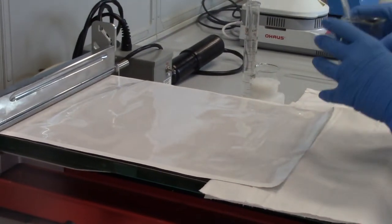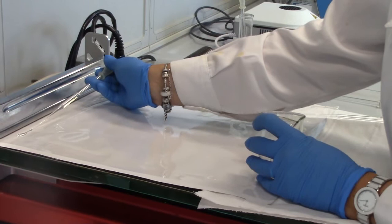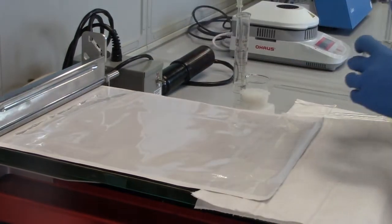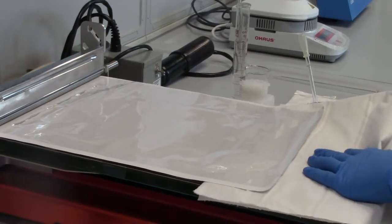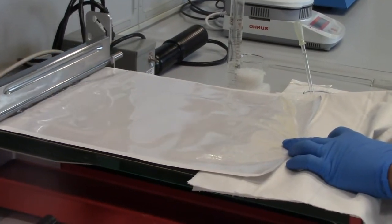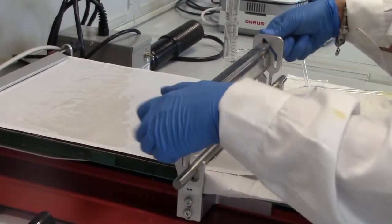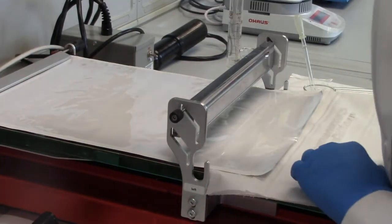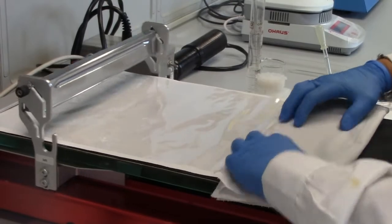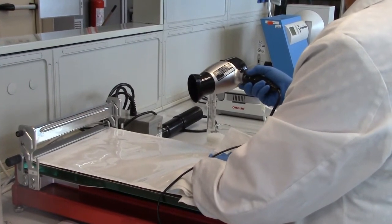Now Micaela is depositing a very small amount of our antibacterial solution on the film. And she will be able to spread this solution on the surface of the material using this coater equipment. A new polymeric layer has been spread on the surface of the film and now must be dried.